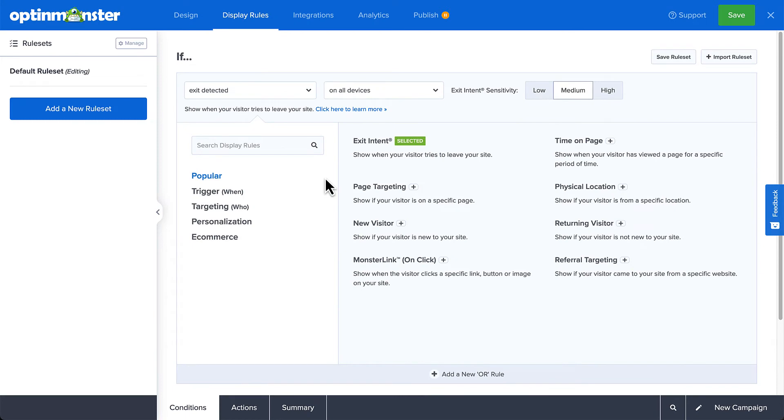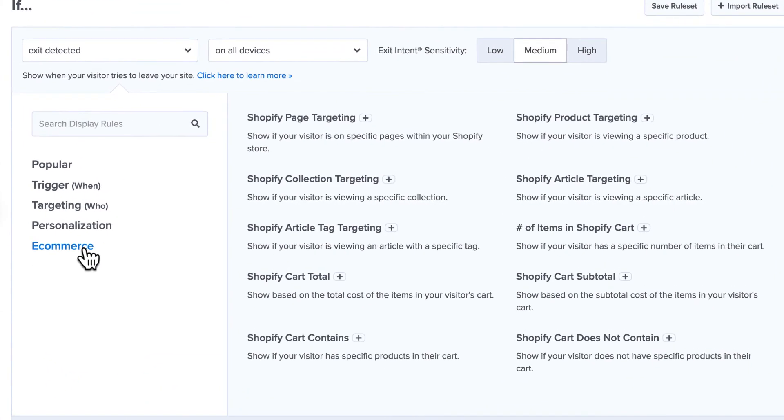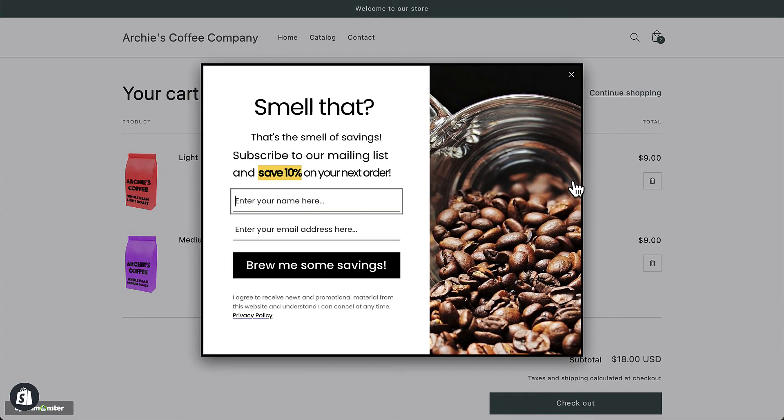This can be just the incentive your audience needs to go through with checkout. Or, you can browse through OptinMonster's targeting rules that apply specifically to Shopify stores — things like product targeting, cart total, items in cart, and much more. By showing personalized and targeted opt-in campaigns based on your customer's cart contents, you can help guide them toward checkout and ensure that they don't abandon their carts.